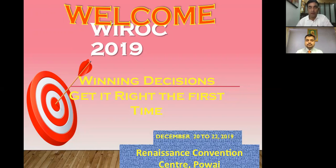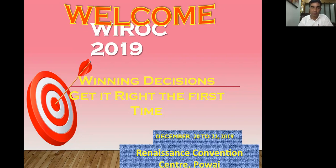Thank you, Swapnil. On behalf of team YROC, I welcome you all to YROC 2019. And you all know the theme: winning decisions, getting it right the first time. And keeping up to the theme, here's my case for you.